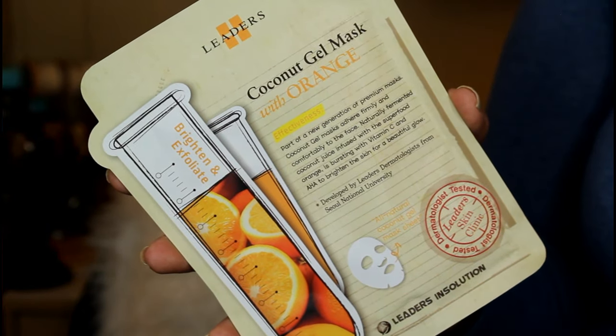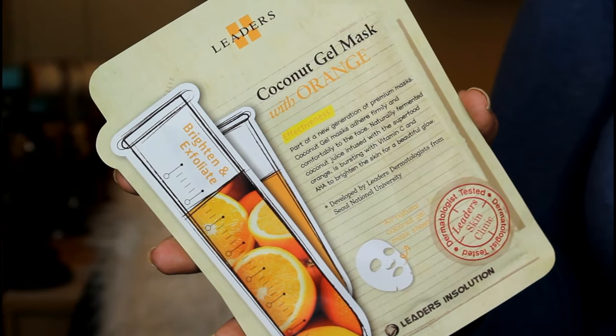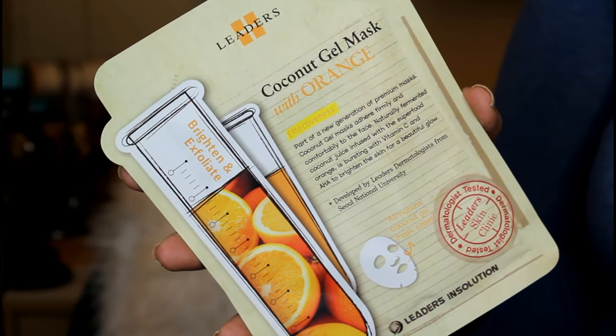The other one is also by Leaders — their coconut gel mask with orange. This natural coconut gel mask with orange extracts brightens the skin and improves skin texture by cleansing and tightening the pores. Such a bummer because I love anything to do with pores. I really like that across all these masks, they have an array targeting different parts of your face and different conditions, without bunching up on too many of the same types.